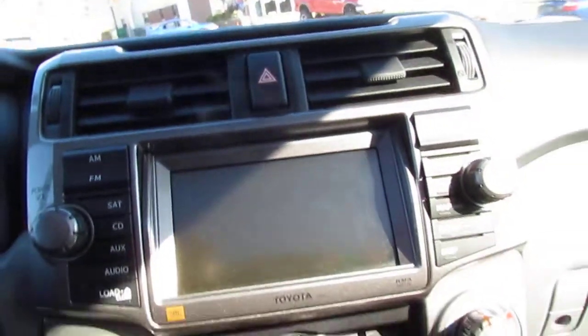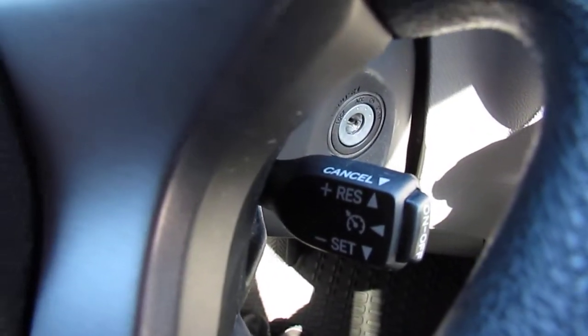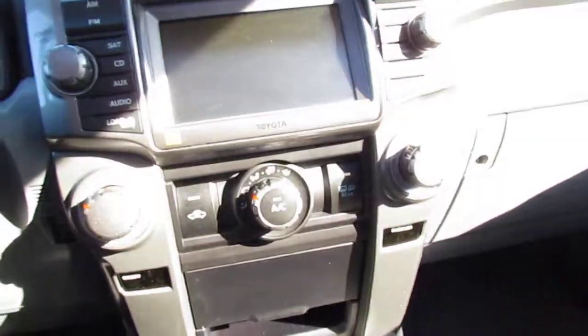You've got your hazards, your air vents, your typical controls. You've got your cruise control on the right-hand side of the steering wheel. The car is in great condition with a lot of awesome features — fully loaded.